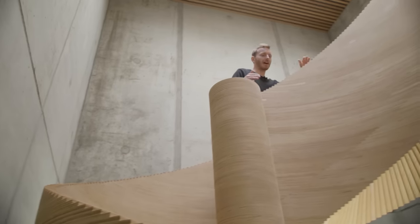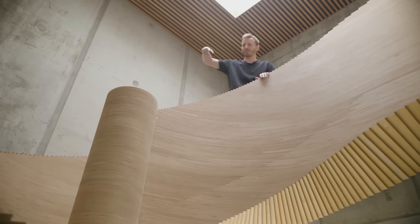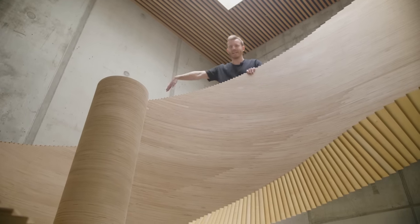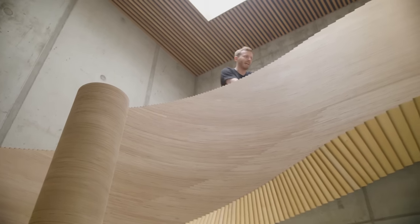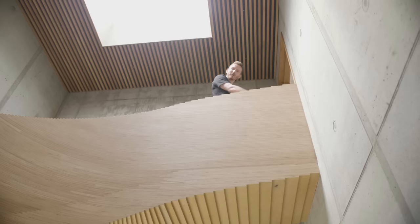I really love how the curvature is basically fading out as the spiral comes to an end. So it's not just like a normal spiraling staircase that ends abruptly — it basically flattens out and becomes a straight pathway.